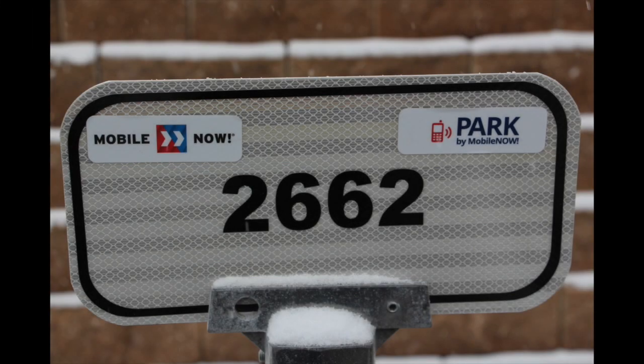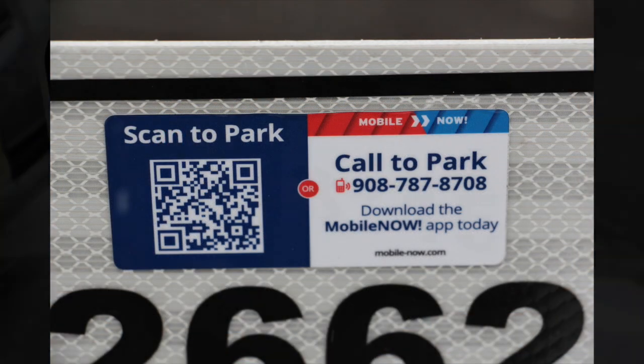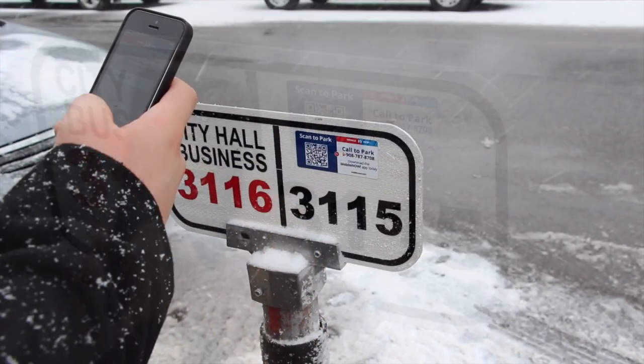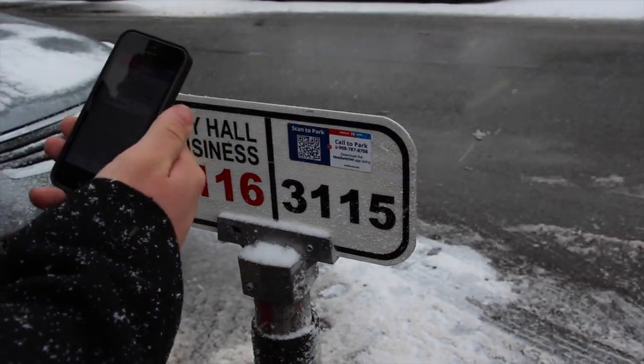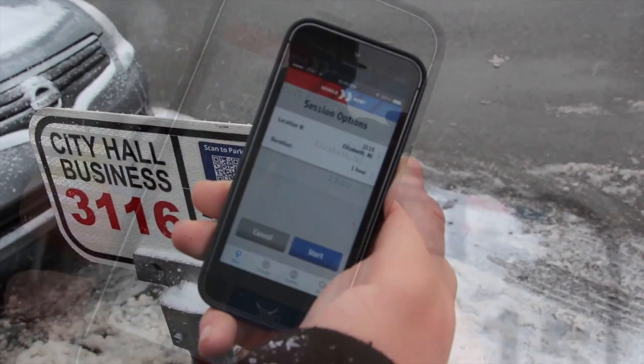In select areas of the city, you can now pay from your smartphone with the new and easy Mobile Now app. First, download Mobile Now from your smartphone's app store. To park with Mobile Now, scan the QR code on the meter decal and estimate your time of parking. To confirm your purchase, press Start.